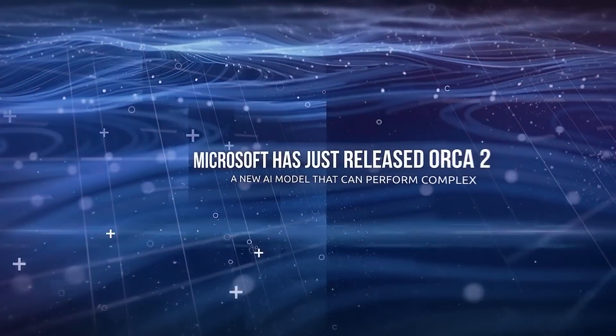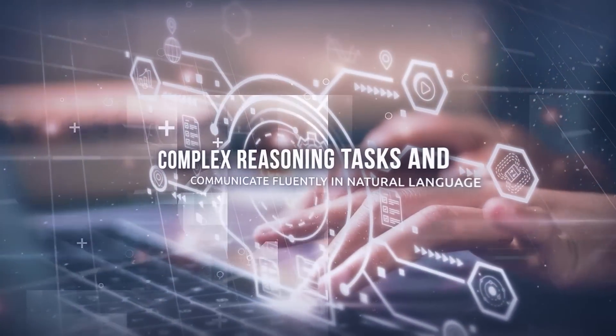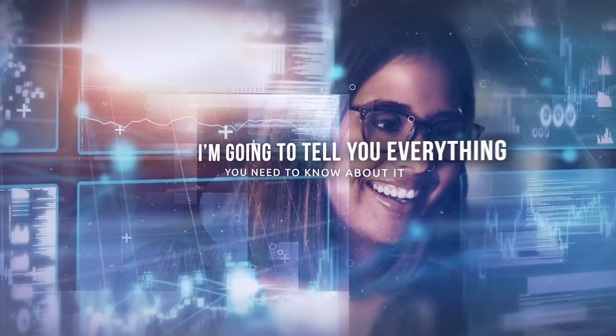Microsoft has just released Orca 2, a new AI model that can perform complex reasoning tasks and communicate fluently in natural language. This is actually a huge breakthrough in AI, and I'm going to tell you everything you need to know about it.